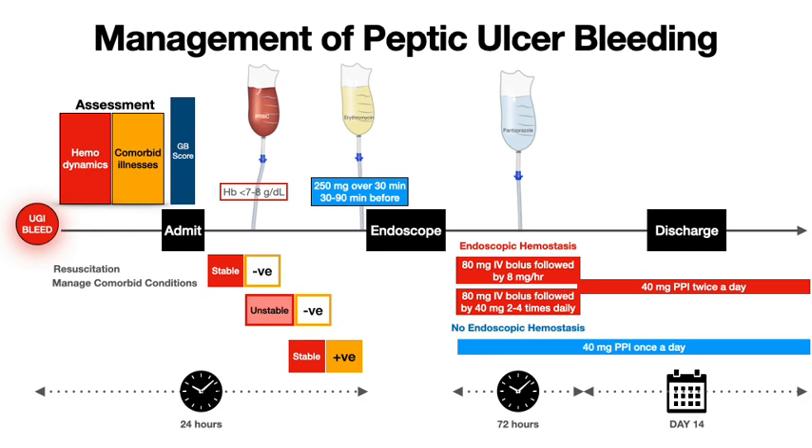After 14 days, continue a standard dose of PPI for two to three months. Long-term management of the ulcer should be based on an assessment of risk factors for ulcer formation, including checking the status of Helicobacter pylori, reviewing history of non-steroidal anti-inflammatory drug use, and in very rare cases, evaluating for a hypersecretory state such as Zollinger-Ellison syndrome. I hope this is useful. Thank you.